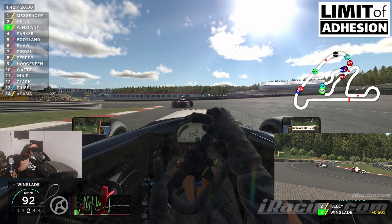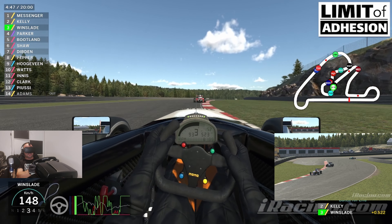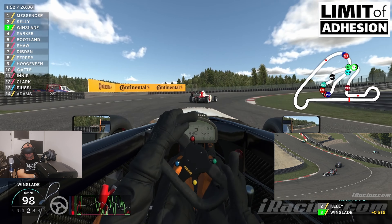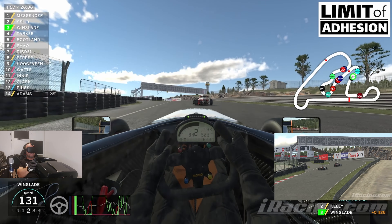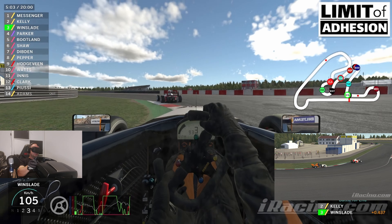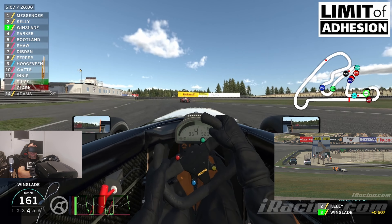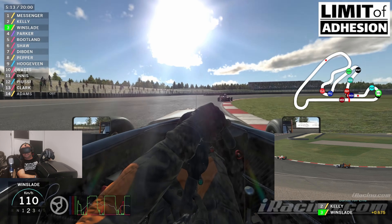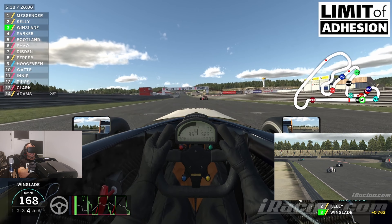If you've not driven Runskogen yet, it's a brand new release to the service for Season 4 2022 — we're currently in week 3. It's a free track with very low grip that tends to use your tyres quite a lot, so in a longer race than 20 minutes you might want to think about pitting for tyres — but not today.